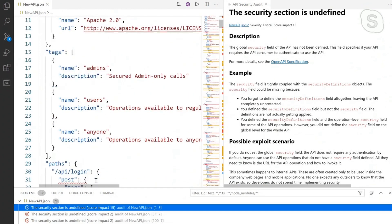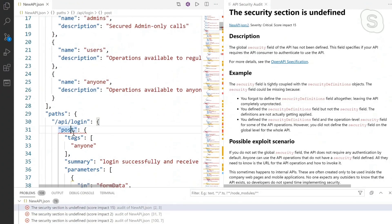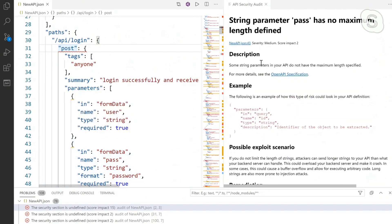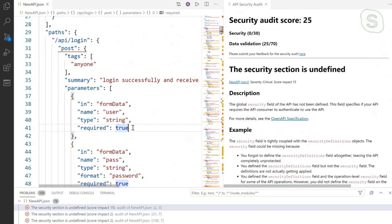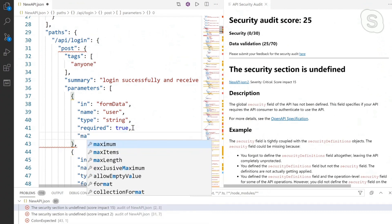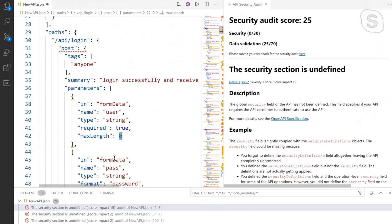The nice thing is that it's right within the context of my IDE. I can go to any issue and see what it is — I can hover over it and see exactly what the problem is. Like this one: 'string parameter has no maximum length.' So I have a parameter but I'm not defining the maximum length, potentially opening myself up to someone sending something unexpected. I can just start typing and I get IntelliSense and help right within the IDE.